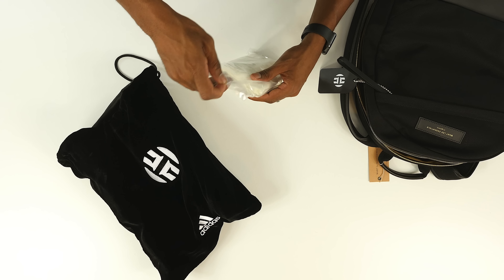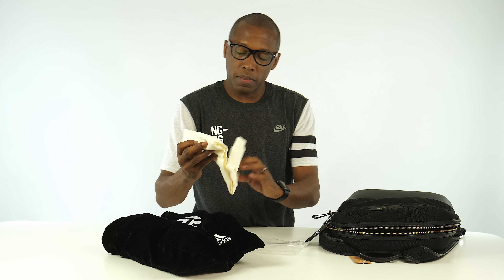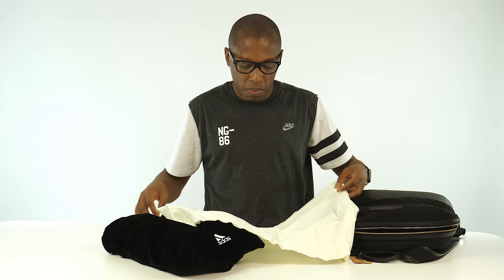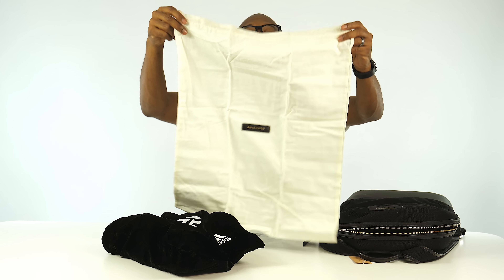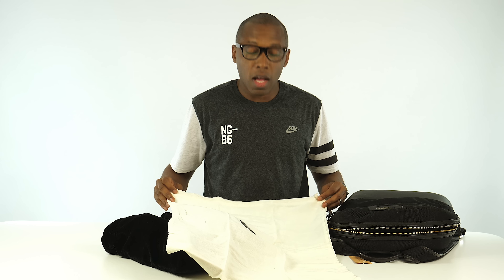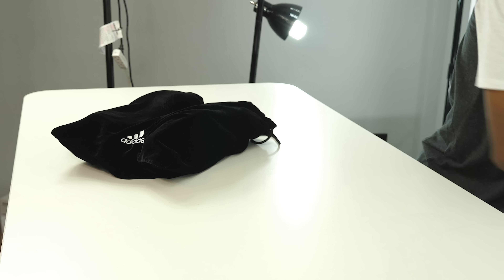I'm not sure what this is — is this like a dust cloth? Or is this a cloth for something else? I don't get fancy backpacks so I have no idea. Is this a bag for the shoes? Is this a bag for the bag? I don't know. Maybe it's for the shoes, maybe it's for something else. I honestly don't know. Put these both away and let's take a look at the shoes.